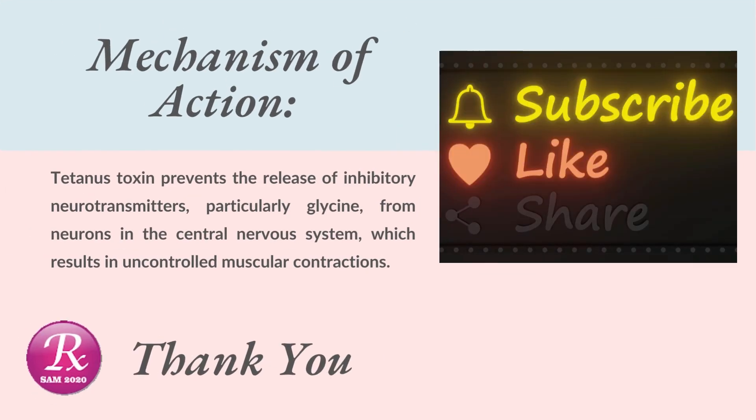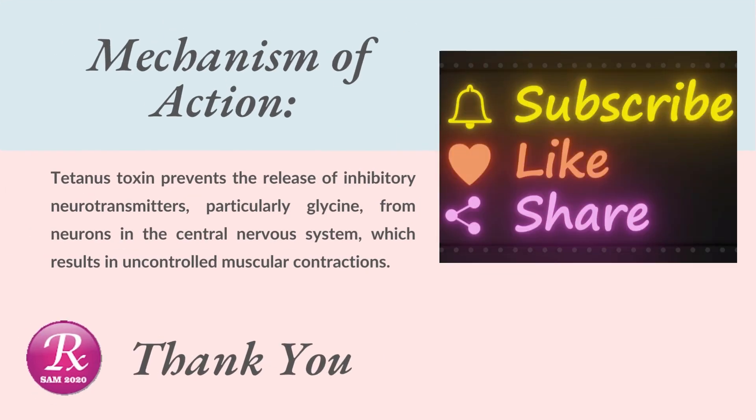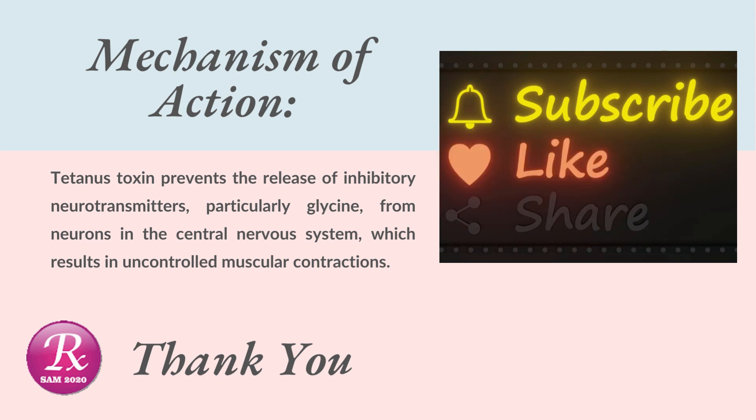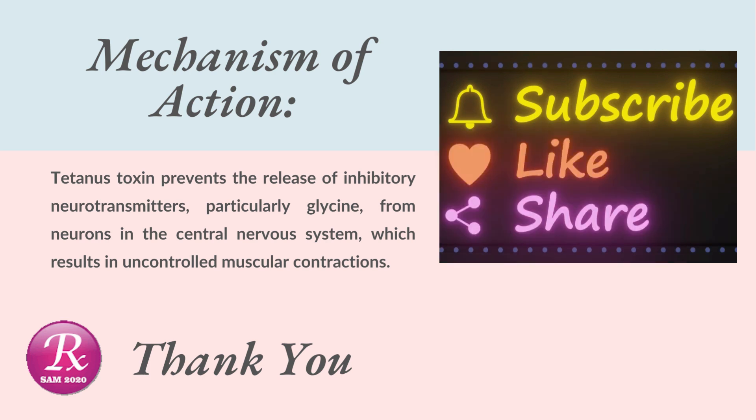For pregnant women: immunization should be done by injecting 2 doses of tetanus toxoid adsorbed starting in the 7th month, with an interval of 4 weeks. If the immunization status is not known, then 3 doses of tetanus toxoid adsorbed should be given starting in the 6th month, with an interval of 4 weeks between each injection. Mechanism of action: tetanus toxin prevents the release of inhibitory neurotransmitters, particularly glycine, from neurons in the central nervous system, which results in uncontrolled muscular contractions.